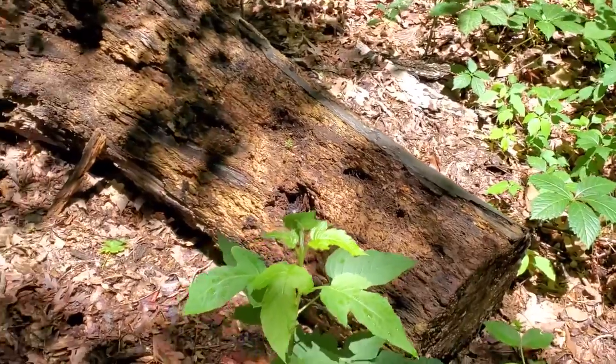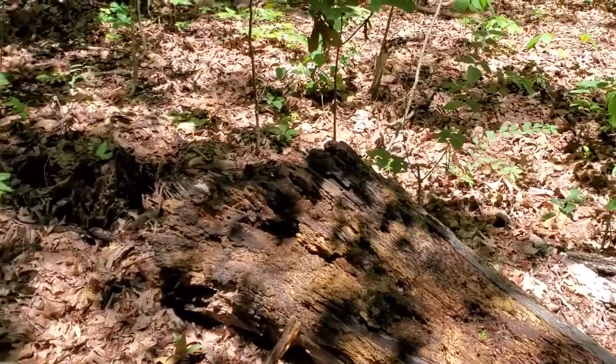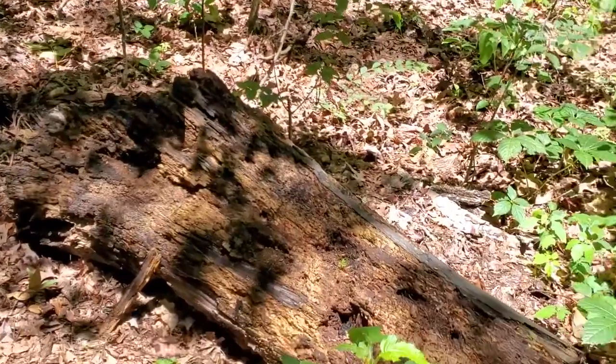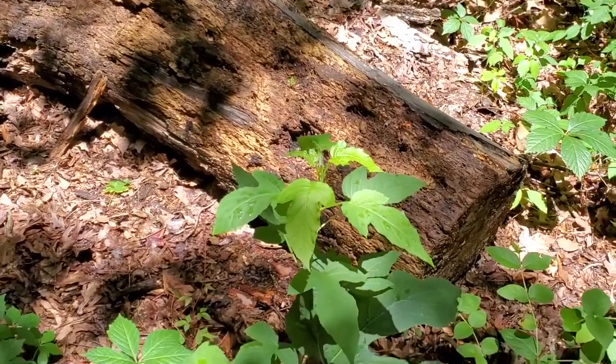There are all kinds of insects in there that the woodpeckers feed on, and there's even fungus starting to grow. As it breaks down, it will add nutrients to the soil to help with maintaining the native plant life that is already growing here.